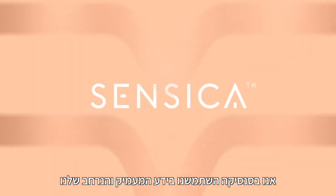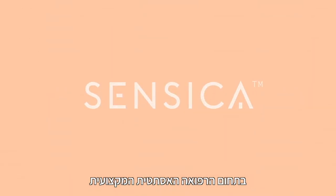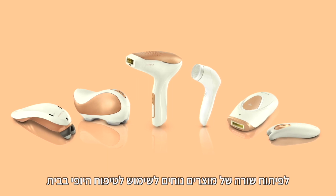Welcome to Sensika. At Sensika, we have transformed our vast knowledge in the area of professional medical aesthetics into a line of home beauty treatment devices.